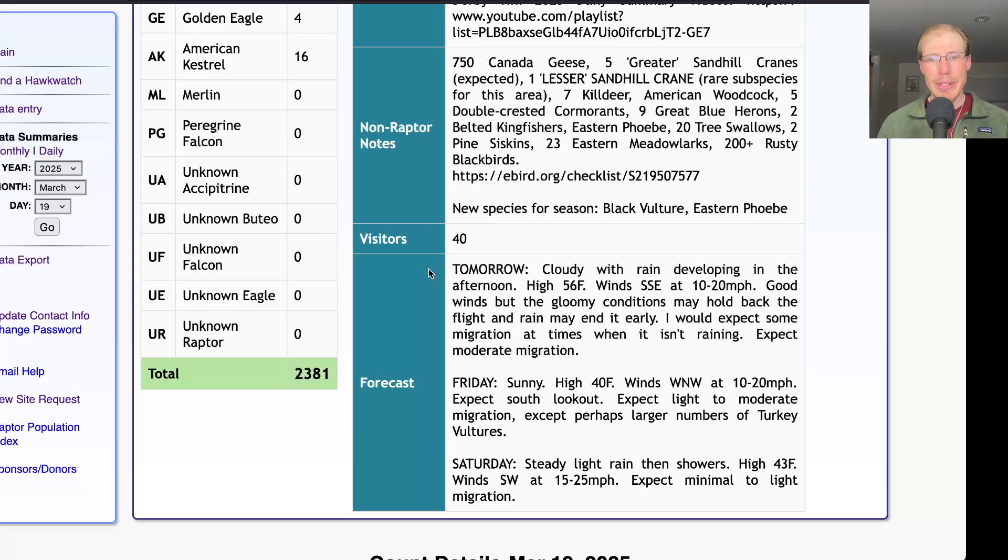Taking a look at the forecast: tomorrow is looking cloudy with rain developing in the afternoon, a high in the mid-50s, and south-southeast winds at 10 to 20 miles per hour. It's a good wind, but it will probably be thicker cloud cover and that may hold back the flight, with rain moving in in the afternoon potentially shutting things down early. The rain timing could shift earlier or later, so definitely check the weather in the morning. I would expect moderate migration, but it may end up only being light — or it could be decent — just depends on what happens with that rain.